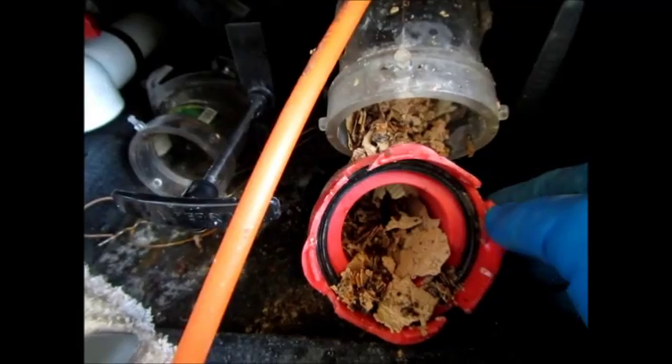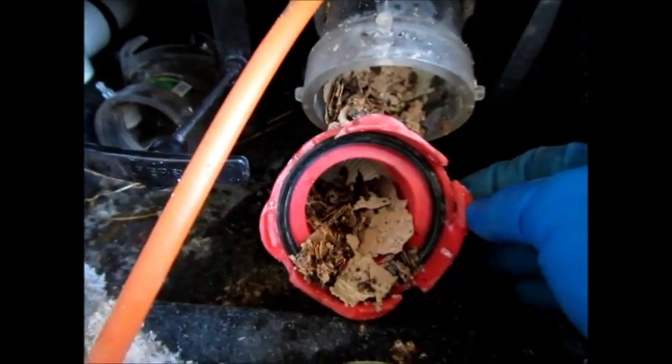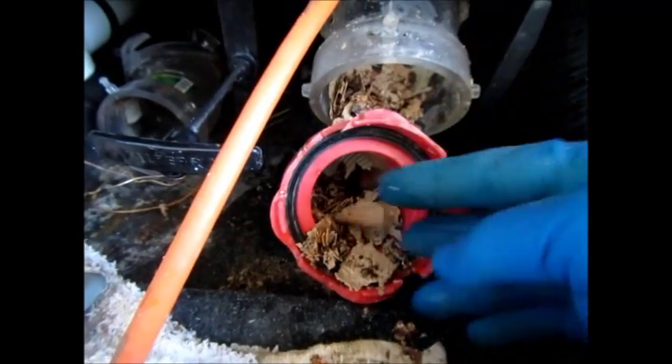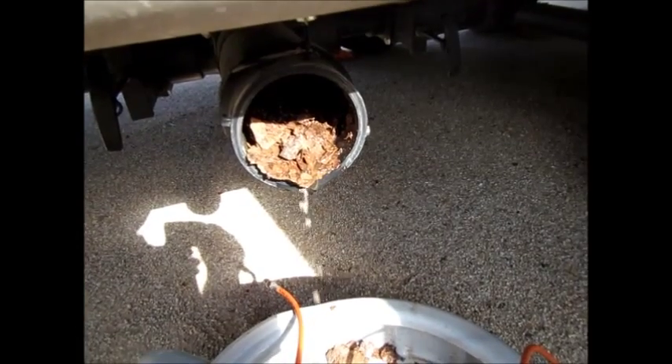We'll have to get those out so they don't block the hose. But this would never happen with TankTex RX in it, because TankTex RX eats the gases that cause the struvites.